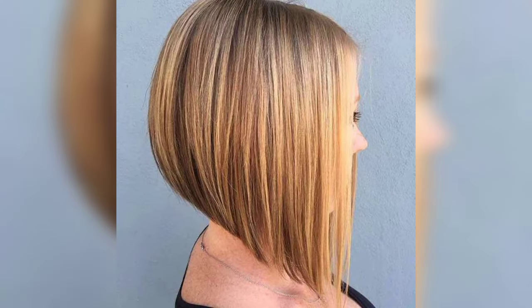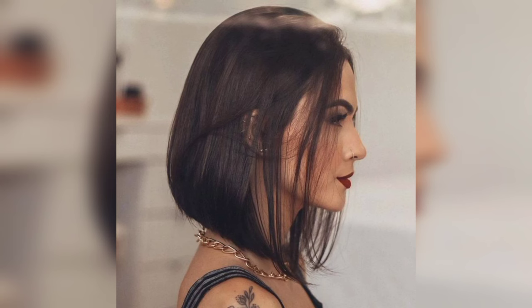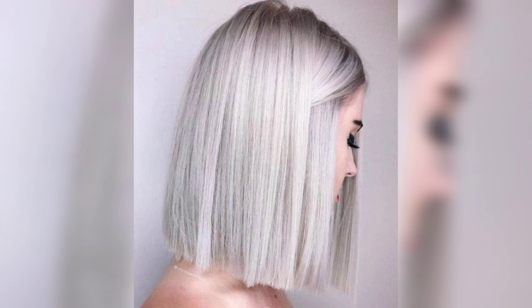If your girl is not ready to cut off her hair, the long bob is the perfect haircut to go for. Just as the name suggests, it is a long bob hairstyle for girls with elongated hair length. You can achieve it anytime using cool hair products or a classic styling method.